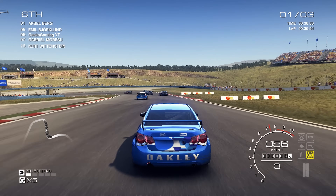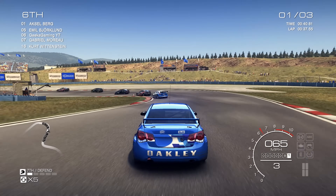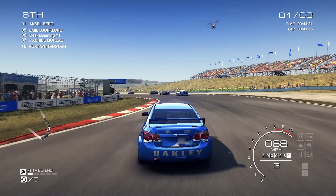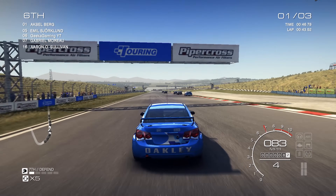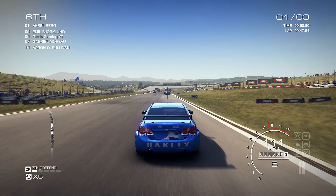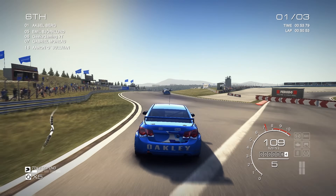Liquid coolers are much more expensive, with a decent 240mm radiator going for around $100, and a top-end silent air cooler going for around the $35 to $60 range. Air coolers get even cheaper, with the most renowned air cooler, the Hyper 212 Evo from Cooler Master, costing only $25.